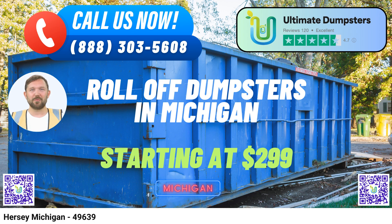One of our standout features is the wide variety of dumpster sizes we offer, including 10-yard, 12-yard, 15-yard, 20-yard, 30-yard, and 40-yard options. These dumpsters are suitable for a range of jobs, from small home renovations to large-scale construction projects. Let's take a closer look at what each size is typically used for.